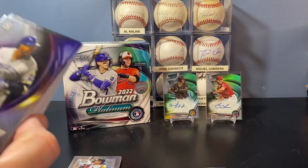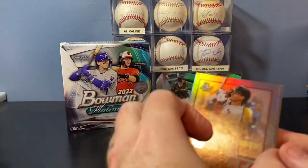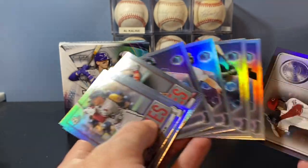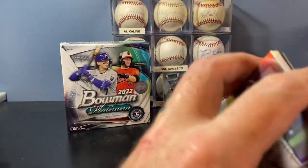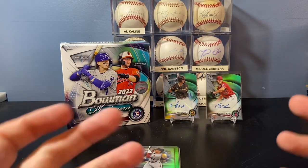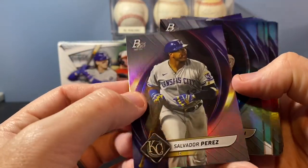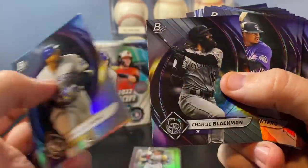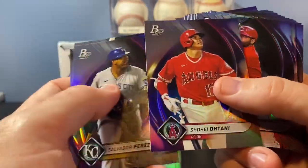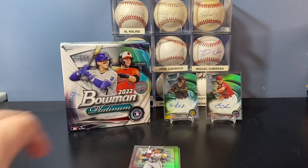It's a 100-card base set, 100-card prospect set, and then obviously the insert cards. If you wanted to build the insert sets, it probably would not be that hard because you can get them in abundance — most likely you can buy them on eBay in lots for relatively affordable prices. So if you're looking at building a set, a good looking set, I think Bowman Platinum is a fantastic design this year. Really cool looking foil board design. I think it looks great with every player on there — the Ohtani is a cool looking card. I love Bowman Platinum.